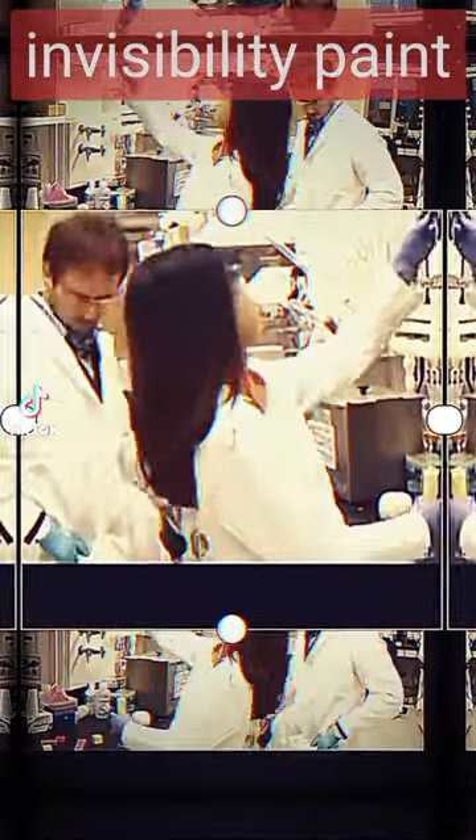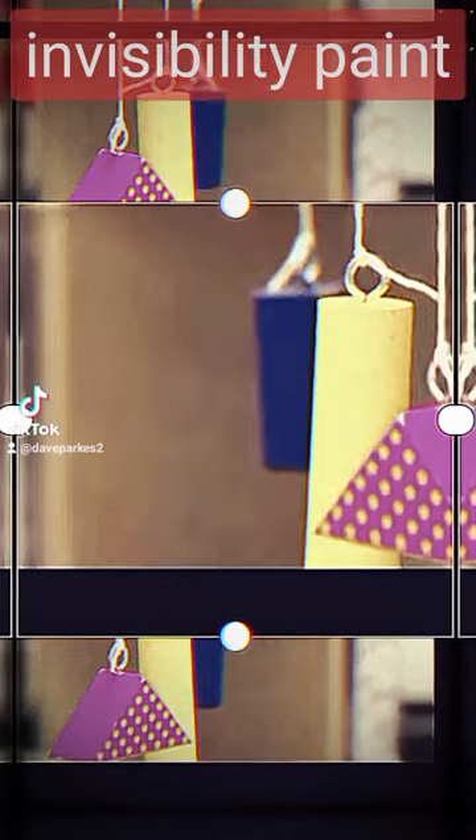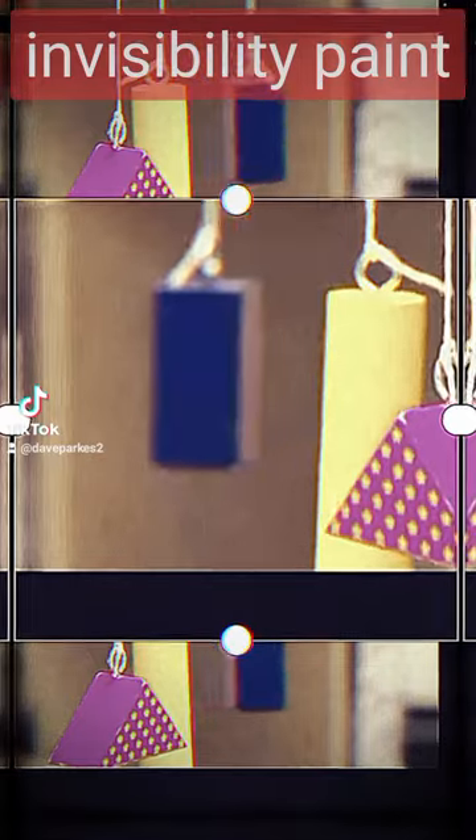Squares, we can do a halfway decent job with. And then when we get to things like triangles, where they have the more acute angles, that's where it sort of bends the light in a problematic way.